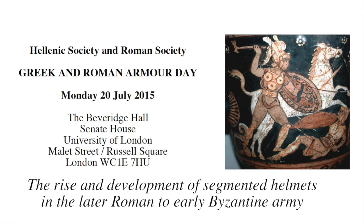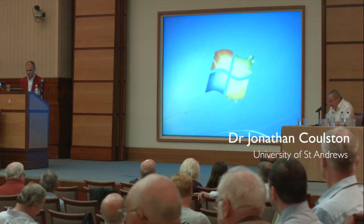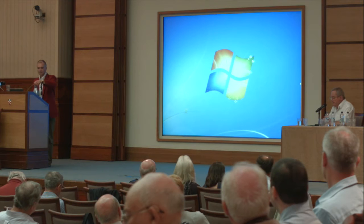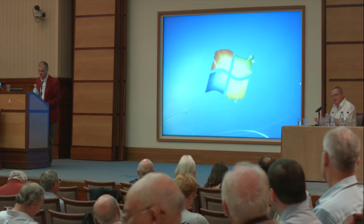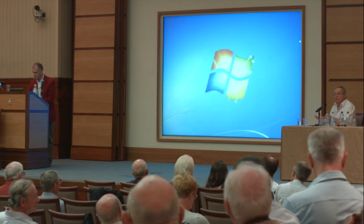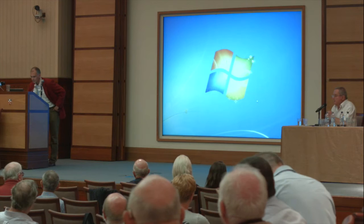Let me introduce our last speaker of the day, Dr. Christiane Nix, who's at the RGZM, Mainz. Christiane is known for a whole range of interests. He is one of Thomas Fisher's coterie of acolytes who have gone out into the world spreading Roman military studies from the Kills School. He has a recent publication in two versions — a slimline one and a great thick heavy tome — on the depot find of late Roman helmets. In seeking parallels to the design of helmets, one single hoard find moves the goalposts quite radically. He has virtually reinvented the study of late Roman helmets generally, and he's going to speak to us about segmented helmets as one of these.